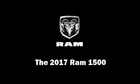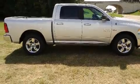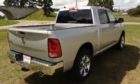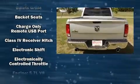Get excited about the 2017 Ram 1500. This four-door, five-passenger truck leads among competitors in its segment. It features an automatic transmission, rear-wheel drive, and a powerful eight-cylinder engine.